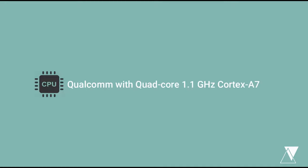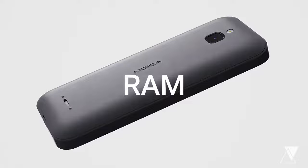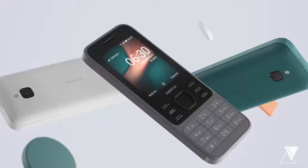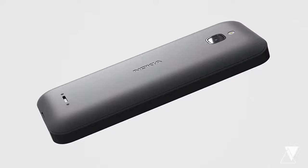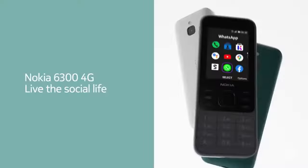Its chipset is Qualcomm with a quad-core 1.1 GHz Cortex-A7 processor. It has 512 MB RAM and 4 GB ROM, of which 1.7 GB is available to use while the remaining 2.3 GB is reserved for the system. It has a VGA camera of 0.3 MP on the back only. Its price is $71 in the market. Live the social life with the Nokia 6300 4G.